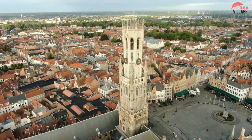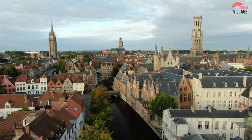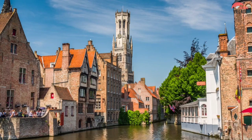It gives visitors a true sense of the architectural prowess of the Middle Ages. One of the most well-liked tourist attractions in Belgium is the 366-twisting, slender steps of the belfry that lead to the observation deck, which is 83 meters high.